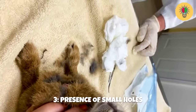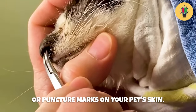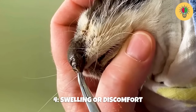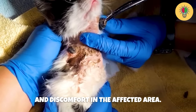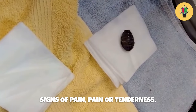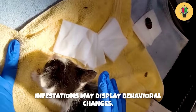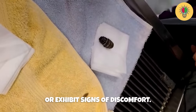Number three: presence of small holes. Keep an eye out for tiny holes or puncture marks on your pet's skin, as these can indicate that botfly larvae have entered the skin. Number four: swelling or discomfort. Botfly infestations can cause localized swelling and discomfort in the affected area, and you may notice your pet exhibiting signs of pain or tenderness. Number five: behavioral changes. In some cases, pets with botfly infestations may become more irritable, restless, or exhibit signs of discomfort.